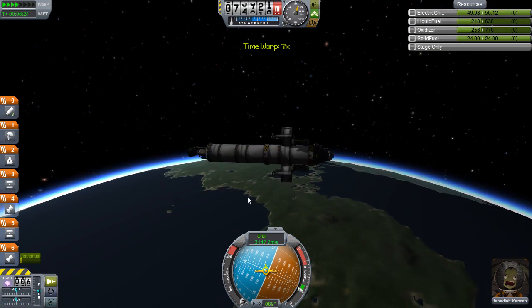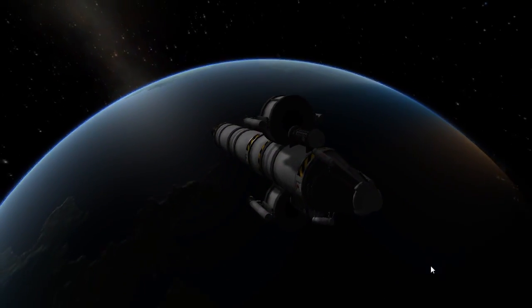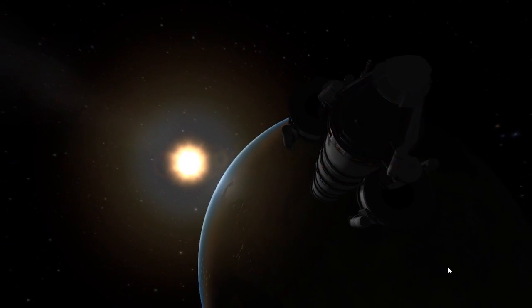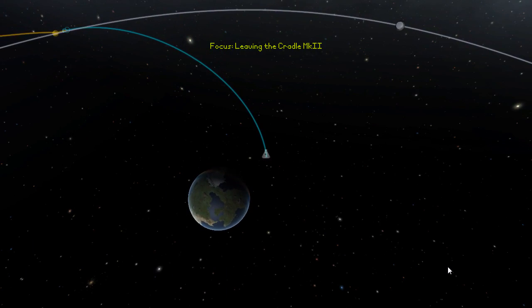There's the moon encounter, and goodbye planet Kerbin. First time in this universe that Kerbalkind has reached this far out into the solar system, and its grasp will extend further and further as we now head for the moon.